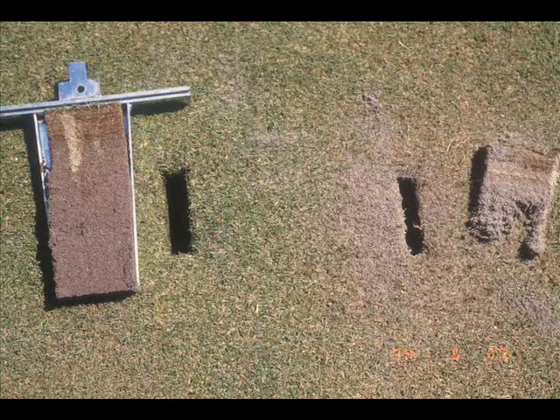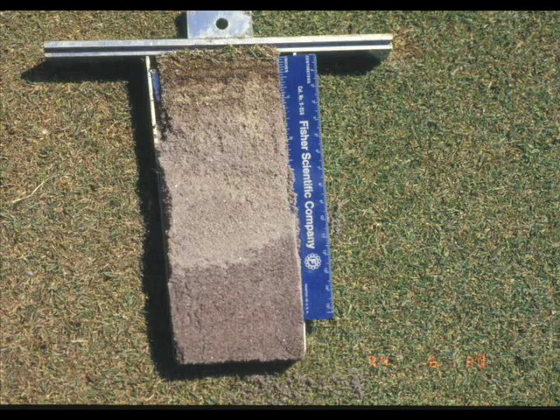Fairy Ring fungi also frequently cause soils to become water repellent or hydrophobic. In this case, the Fairy Ring fungus colonized the root zone down to about six inches. The fungus produced waxy materials that coated the sand particles, making them water repellent.